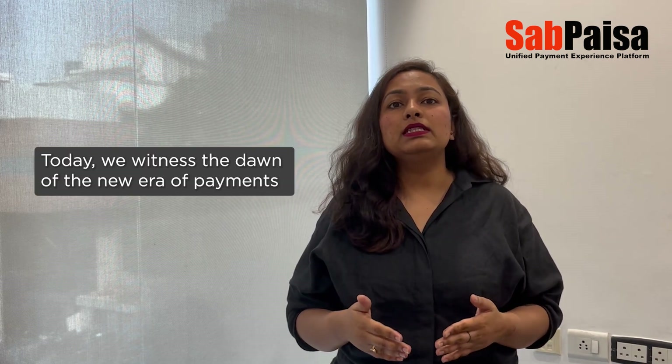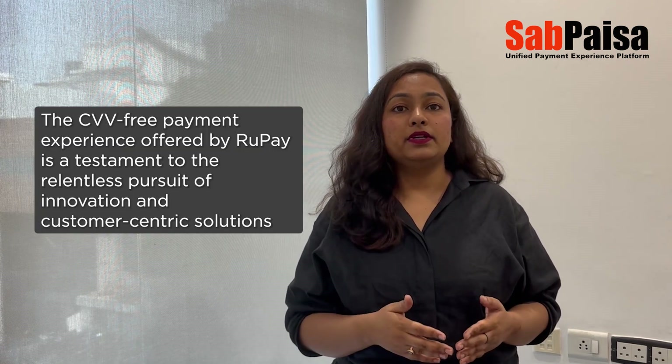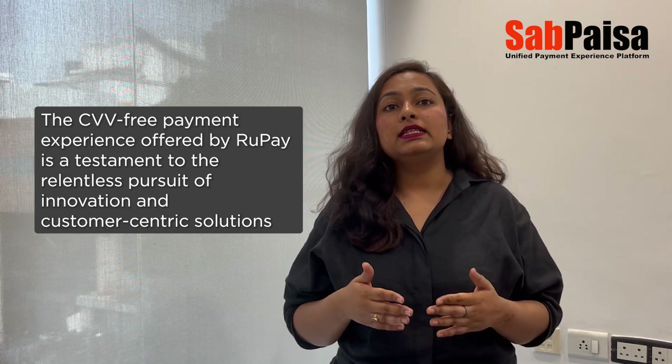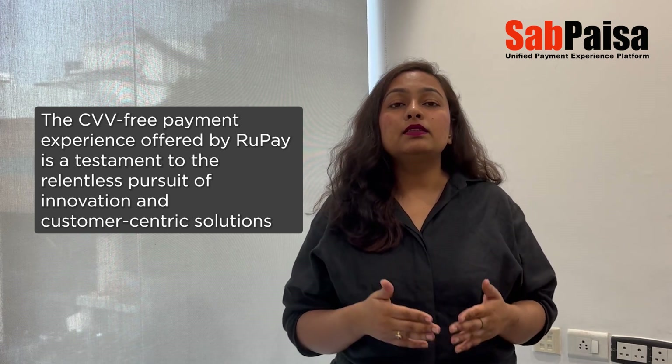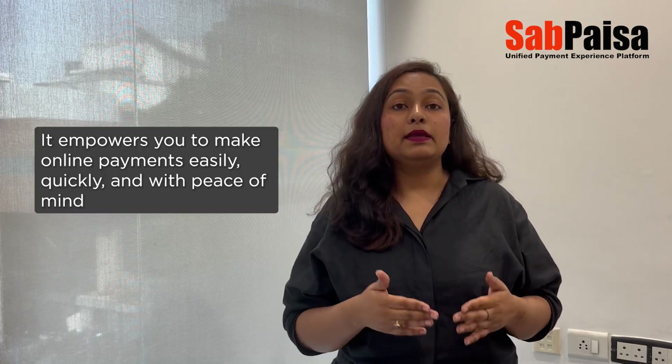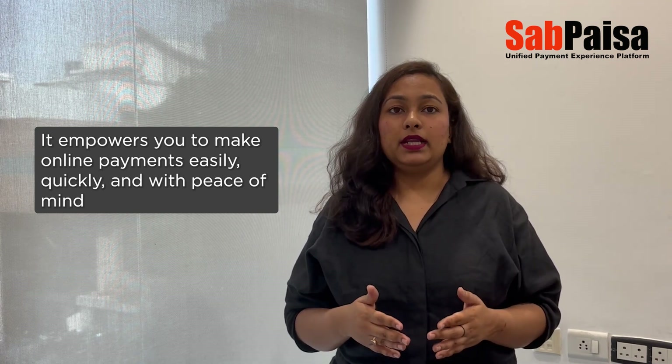Today, we witness the dawn of a new era of payments. The CVV-free payment experience offered by RuPay is a testament to the relentless pursuit of innovation and customer-centric solutions. It empowers you to make online payments easily, quickly, and with peace of mind.